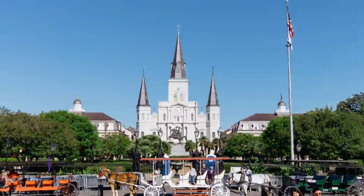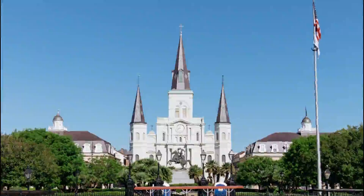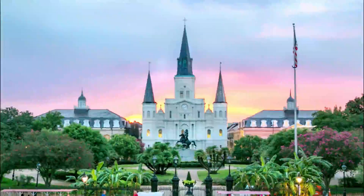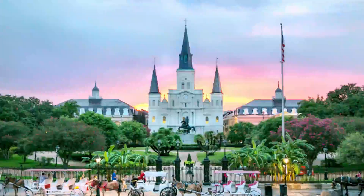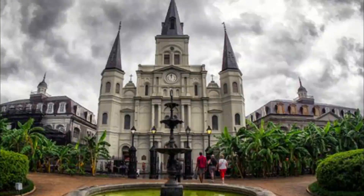Number 4: Jackson Square. Jackson Square is the main square in the heart of the French Quarter, originally known as Place d'Armes. In the center of the square, surrounded by trees and greenery, is an equestrian statue, dated 1856, of General Andrew Jackson.